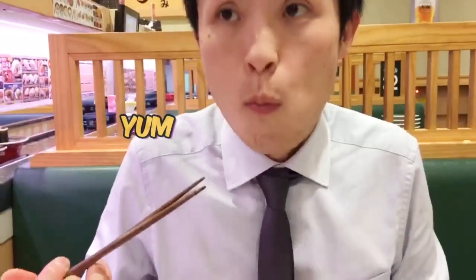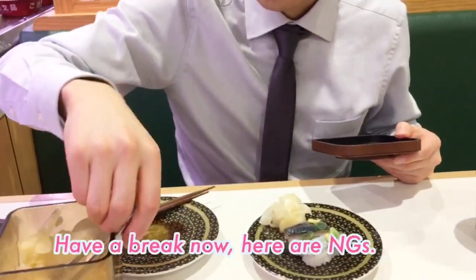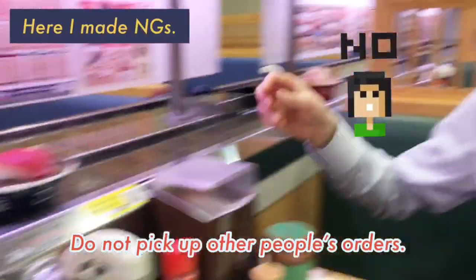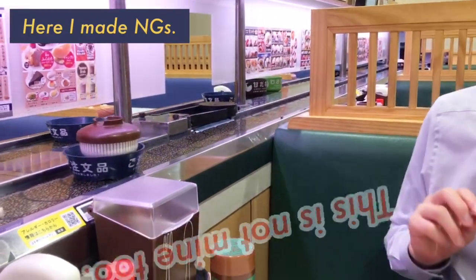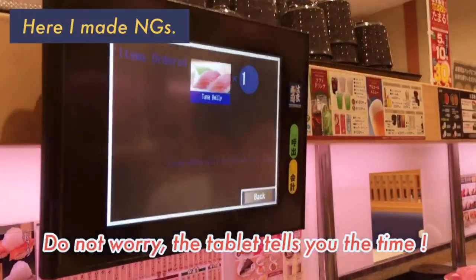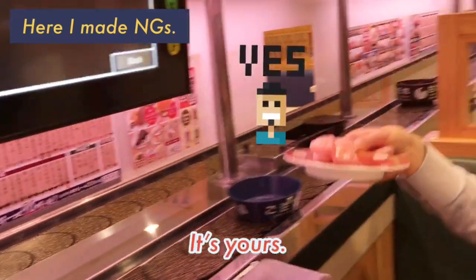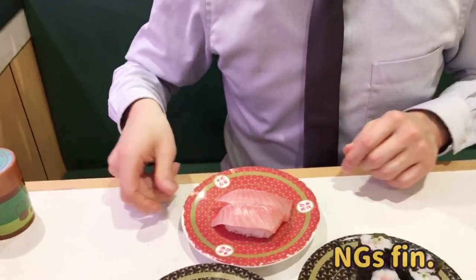Hmm, very nice. Slice ginger pickles refresh your mouth. Here I made an MGS reference: do not pick up other people's orders. It's not yours. Don't worry, the tablet tells you the time. Here — it's yours!